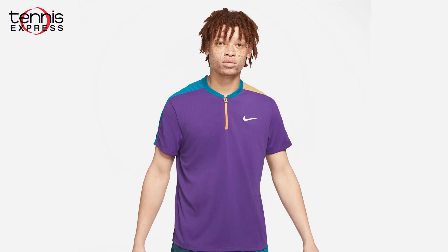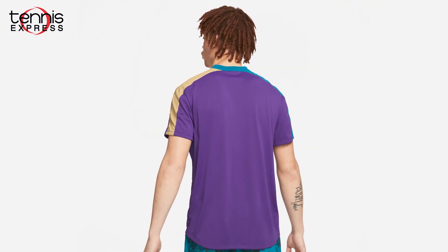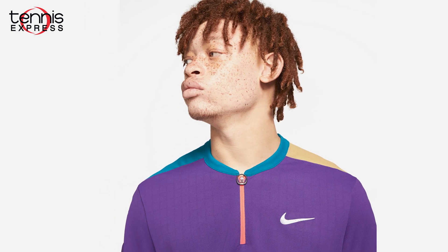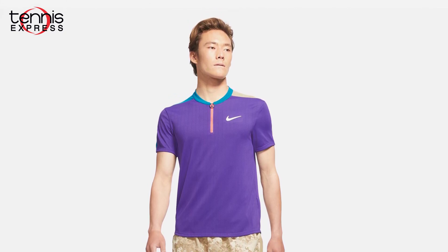Here's the Nike court breathe slam tennis polo in purple. This super stretchy polo turns it up a notch with its breathable fabric and updated shoulder seams. It's a slim fit and is made from 100% polyester for a tailored feel.